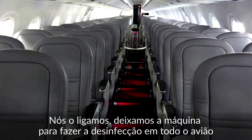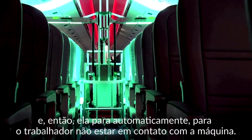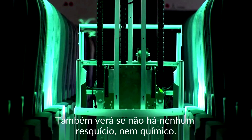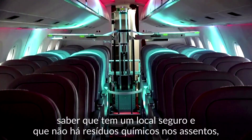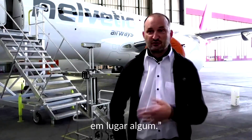So we switch it on, we leave. The machine makes the disinfection, all the plane, all around. And then it stops automatically. So the workers are not in contact with the machine. And also UVC doesn't make any traces or chemistry. So that's also very important for the traveller, that you know that you have a safe place and there is no chemical residue on the seats or everywhere.